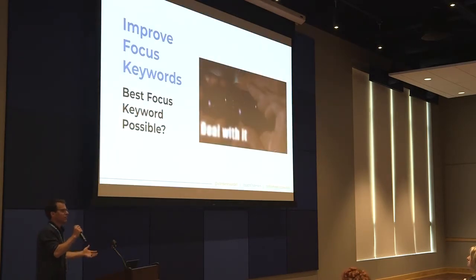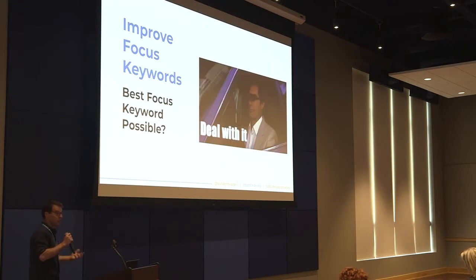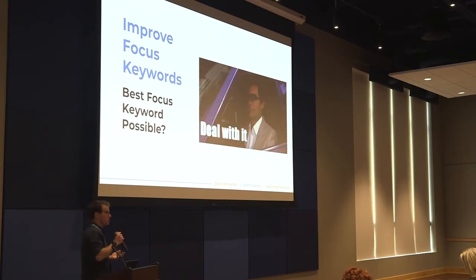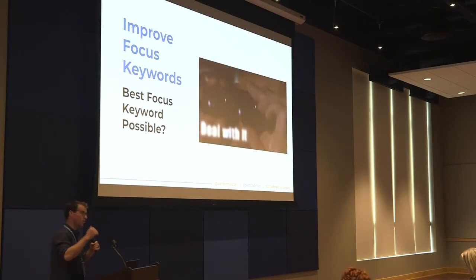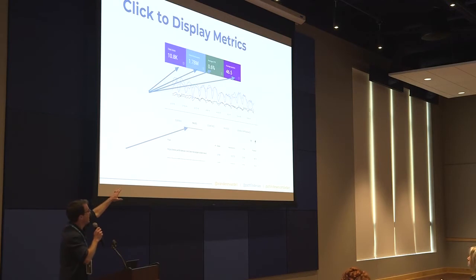A lot of you have selected a focus keyword, plugged it into Yoast, and hopefully your content is performing for that focus keyword. But even the best, most seasoned SEOs don't select the best focus keyword right off the bat. So what we can do is come into our performance report and find a better focus keyword, or find out if our original focus keyword is performing the way we want it to. We're going to start by highlighting all our metrics so we have all the information about our pages, and then click on Pages in the dimensions table.